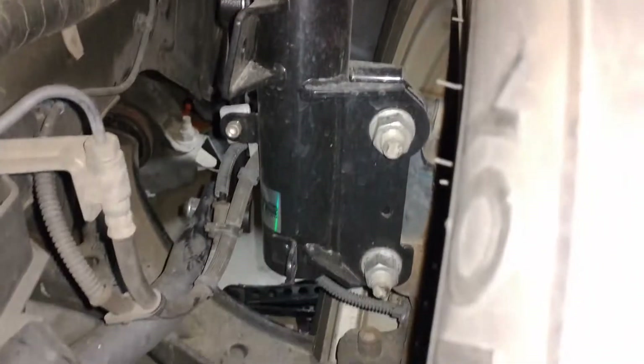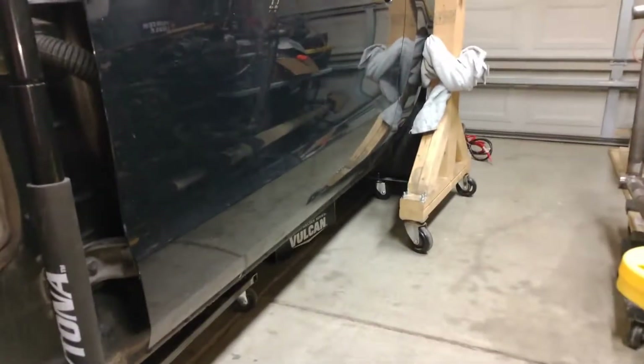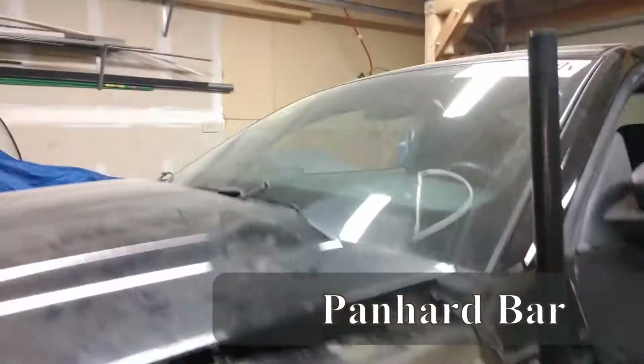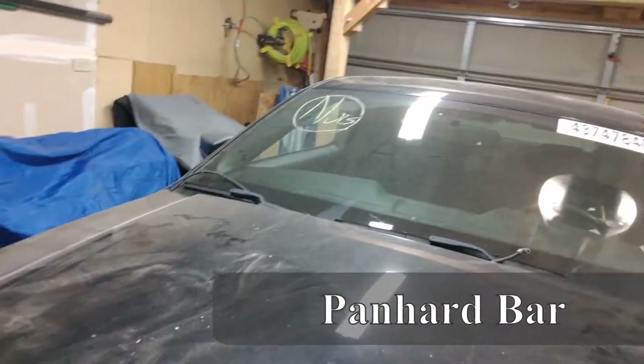Some of the stuff this vehicle already has is aftermarket adjustable struts and shocks — these are actually the Pedders coilovers, front and rear, with the coil spring in the back. It also has an adjustable BMR red panhard bar. It does not have the other bar, which I will end up getting.